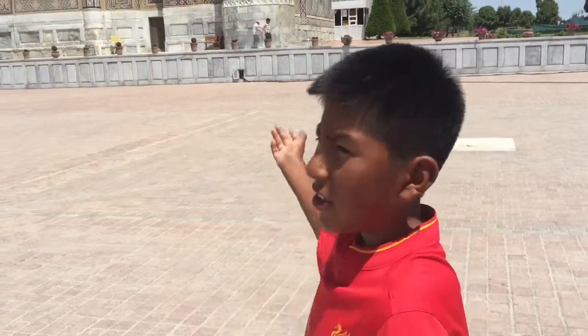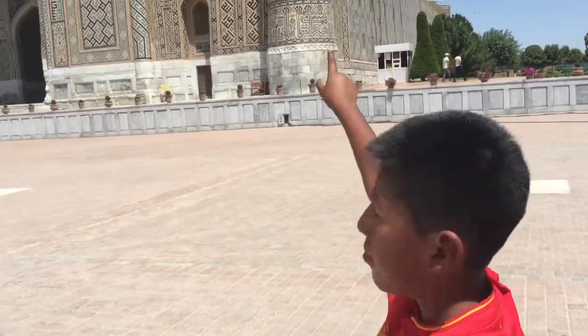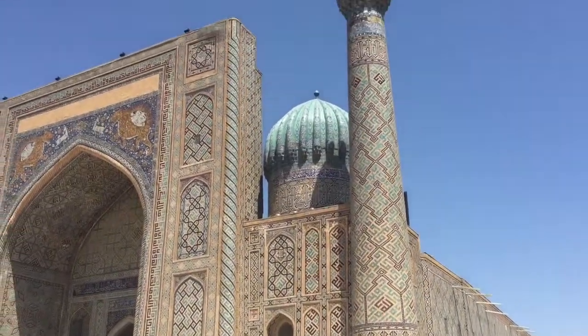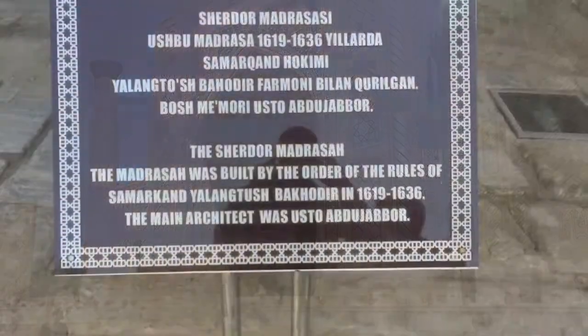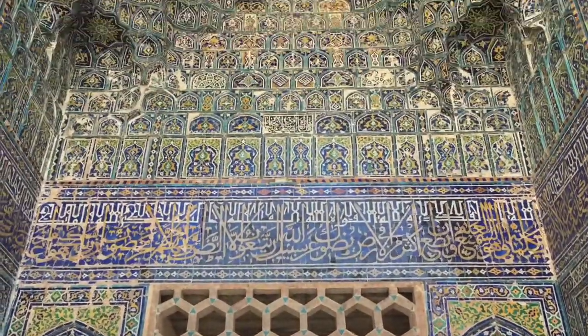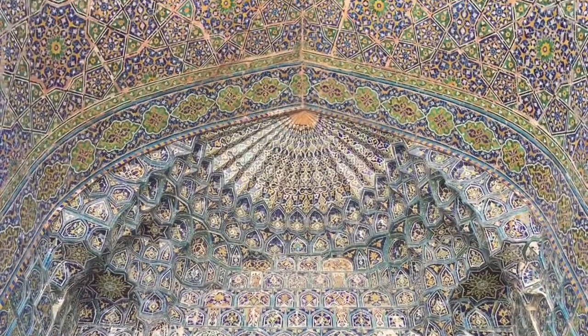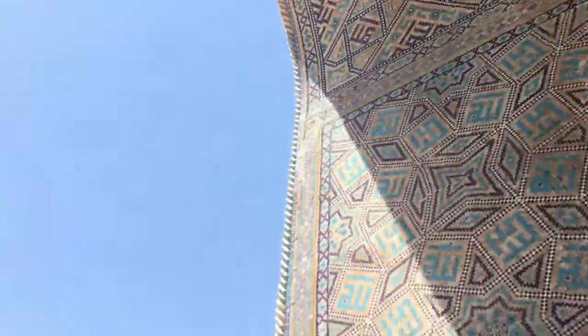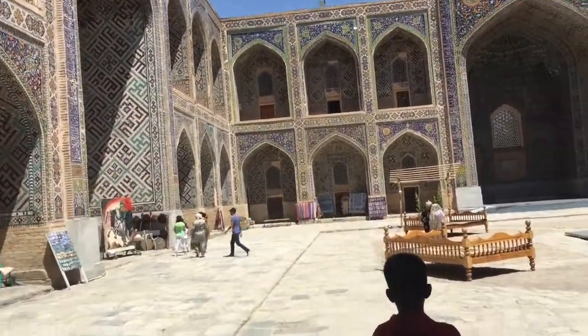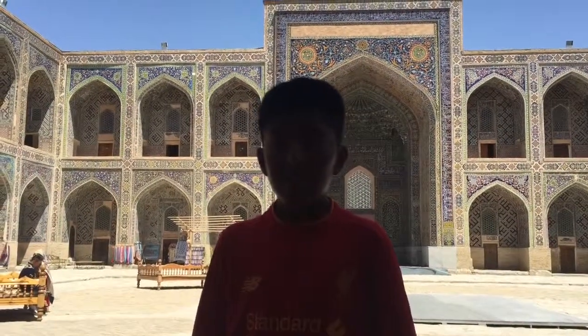Now you can see the three madrasas - Islamic schools. My favorite one of them is that one because it has a special school. This is Sher-Dor Madrasa, and now I'm inside.